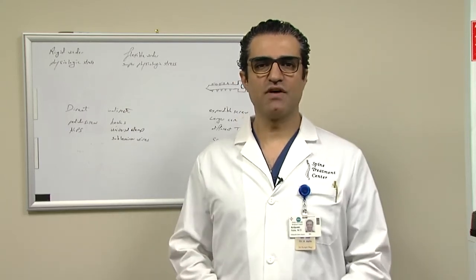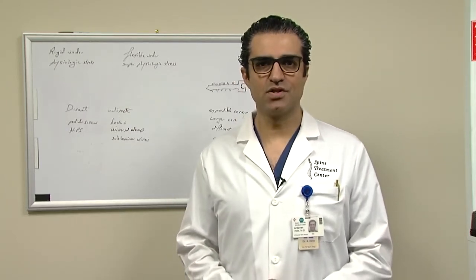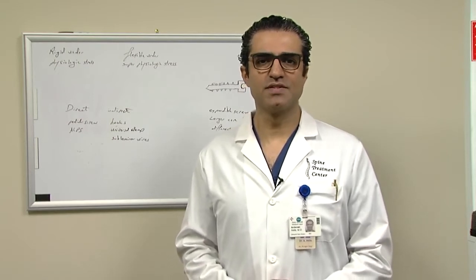Hello, my name is Dr. Asley. I'm a board-certified, fellowship-trained orthopedic spine surgeon, and I'm the medical director here at Sacramento Spine Treatment Center.